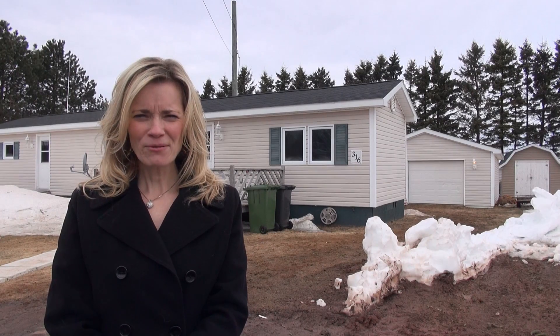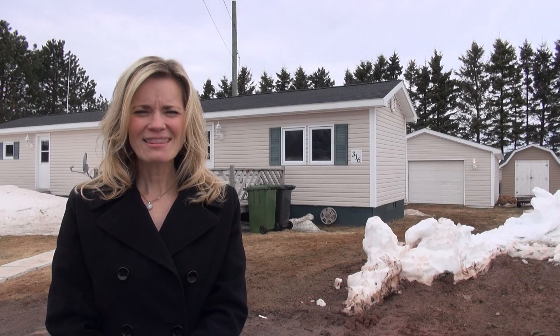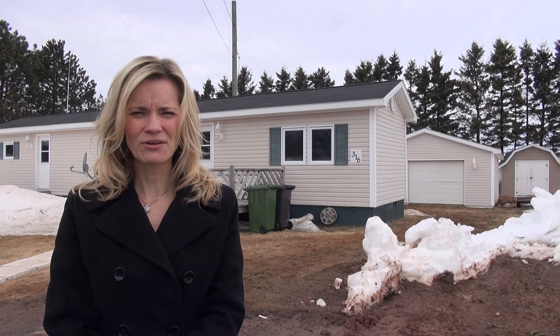Welcome to another Powerhouse Patti production video. Today's video is on a property located just minutes outside of the city of Summerside in a little community called Linkletter.